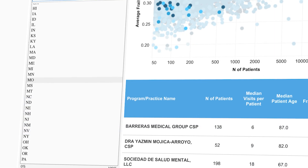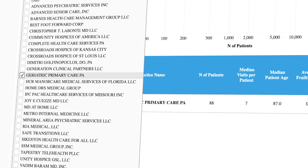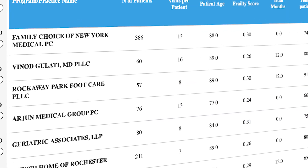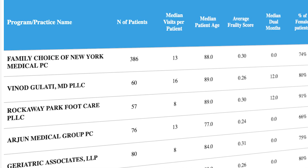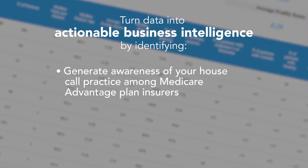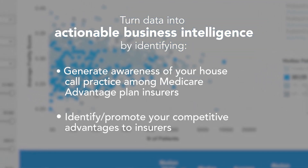Fortunately, there is a solution. The Confer Analytics dashboard on home-based medical care in Medicare Advantage allows you to examine the MA market supply and demand data for your local area. It also includes performance information on house call programs in Medicare Advantage that you can use to demonstrate the value of your program.